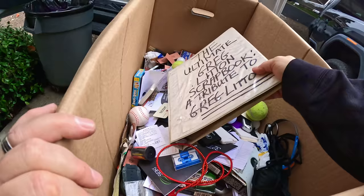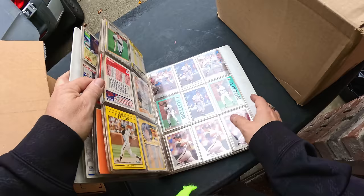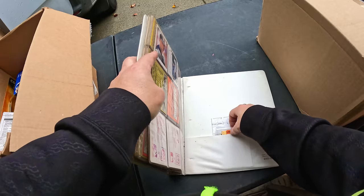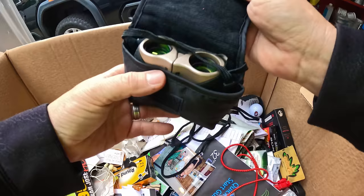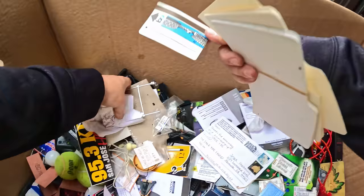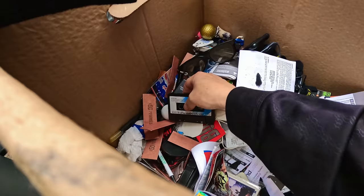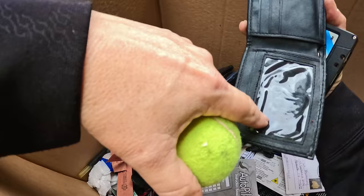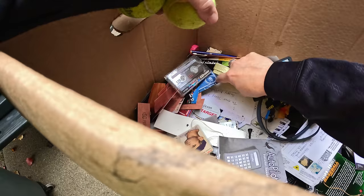Ultimate Greg Lidden scrapbook — tribute to Greg Lidden. Who's Greg Lidden? Greg Lidden's a baseball player. I wonder if Greg Lidden was a good baseball player because these cards might be worth something. Those little binoculars — those are Tasco, those are a little bit better. Baseball card game. There's a bar card at 40 cents — there's 40 cents guys. Pager wallet. Cassette player, mini cassette player.